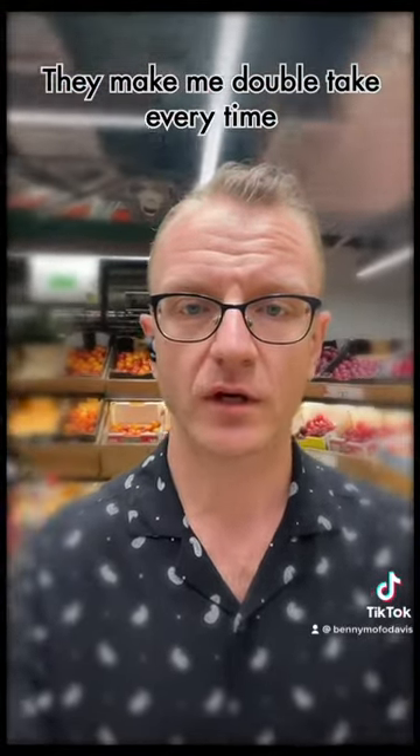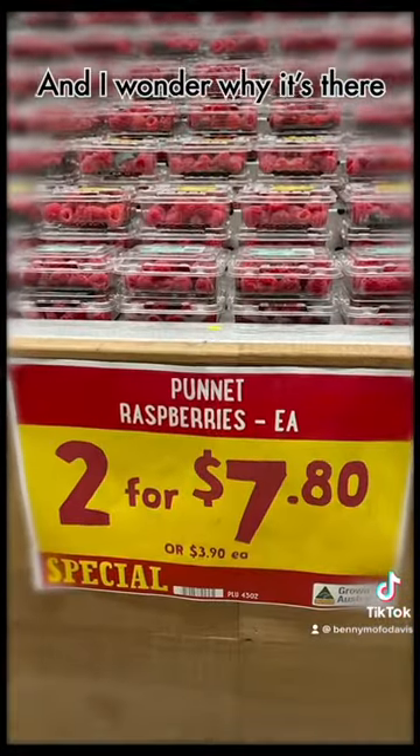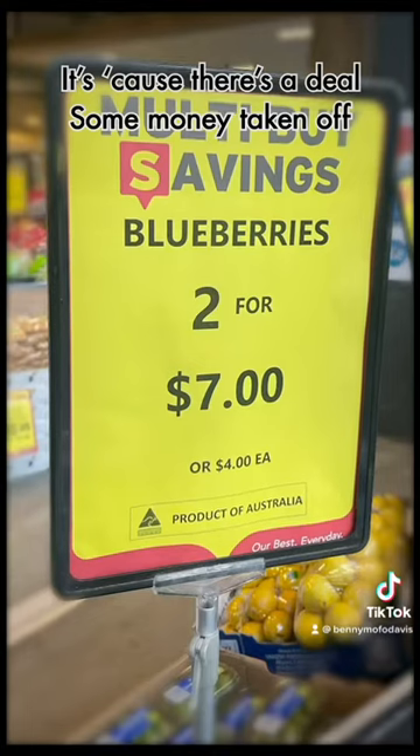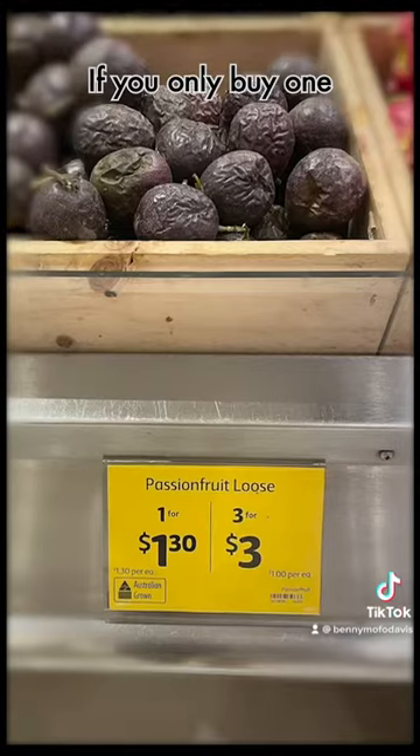They make me double take every time. Whenever I see them I stop for a minute and I wonder why it's there if there's no saving in it. If this kind of sign is better than shops, cause there's a deal — some money taken off — you only get the discount if you buy more.